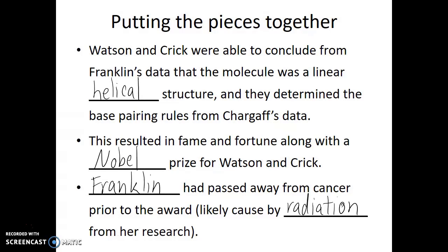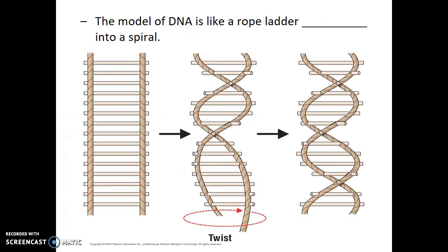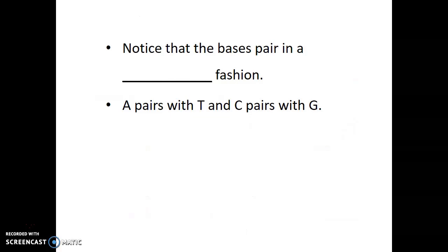Let's look at the structure of DNA that they proposed. The model of DNA can often be described using the analogy of a rope ladder that's twisted — the arms of the rope ladder being flexible, while the stairs or rungs are more solid. It's like a rope ladder twisted into a spiral. The bases pair in a complementary fashion, with A pairing with T and C pairing with G.